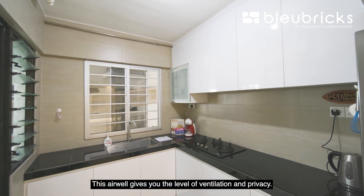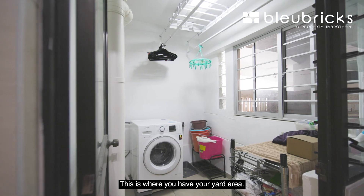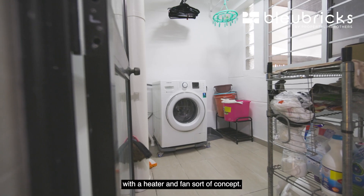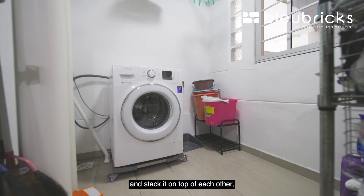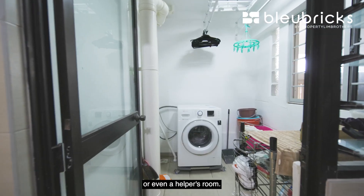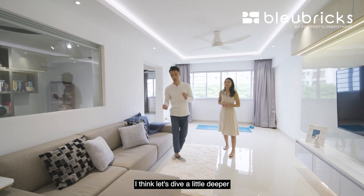Moving towards the air well — this air well gives you ventilation and privacy because this is where the yard area is. For drying, the owners have done a pull-down rack with a heater-and-fan concept. There is definitely enough space here for a washer-dryer stacked on top of each other, and still room if you want to add an extra sink or even a helper's room.